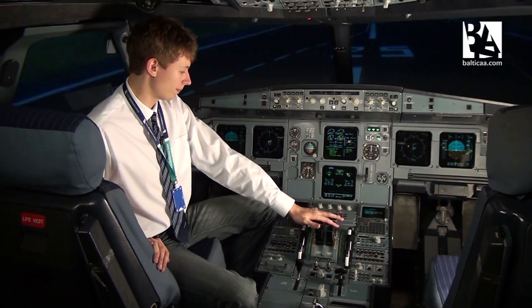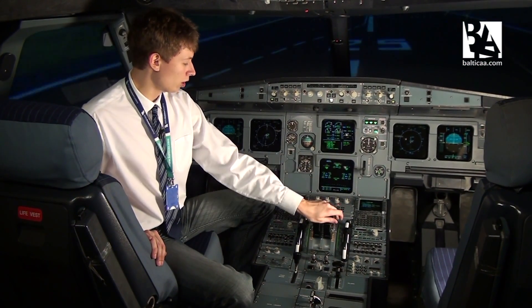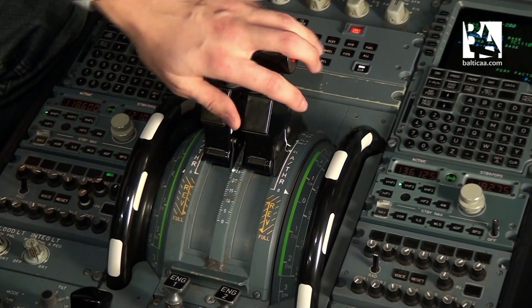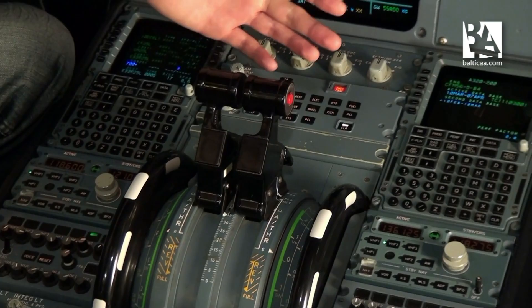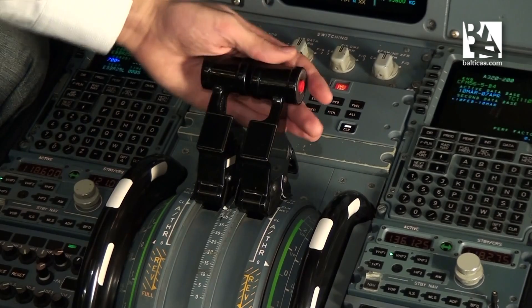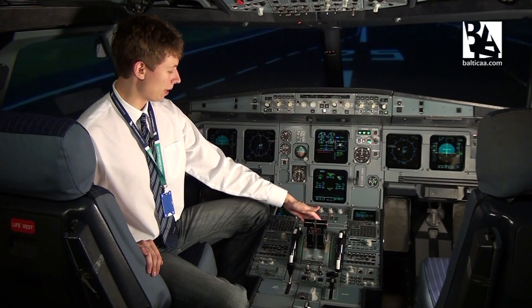Now, contrary to the Boeing, on the Airbus the throttles are not moved by the autothrust system — they can only be moved by the pilot. If you put them into positions like climb detent, flex, maximum continuous thrust, or take-off go-around, the autothrust will take over and the thrust levers will remain at that position.